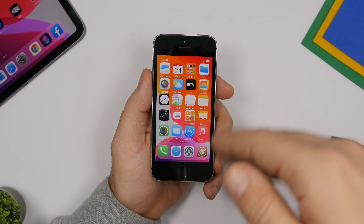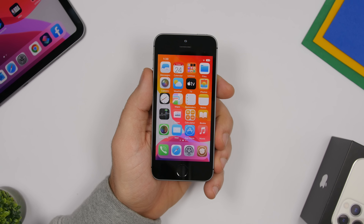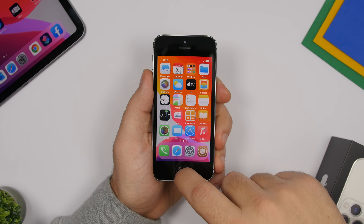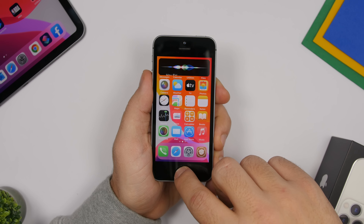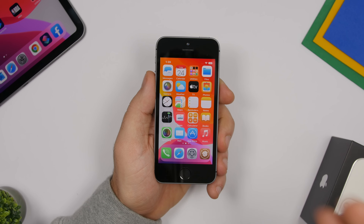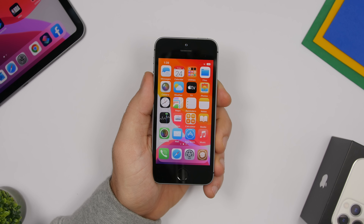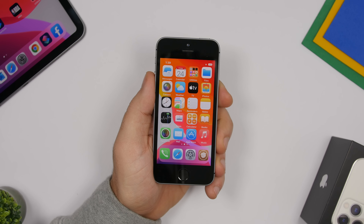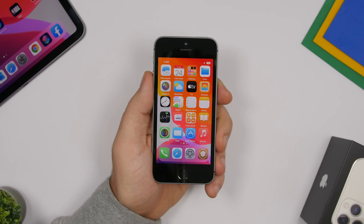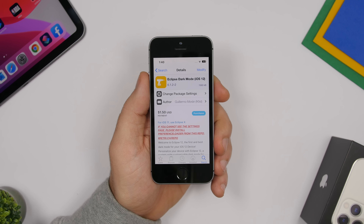Siri doesn't need to take up the whole screen either. With a tweak called Small Siri, you can have Siri appear as a small banner at the top of the screen. When you open Siri it appears right at the top, it doesn't cover your whole display, all the functionality remains the same, but now it looks much better and doesn't take over your entire screen.